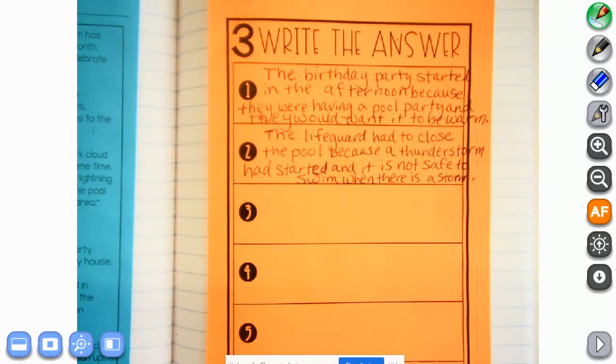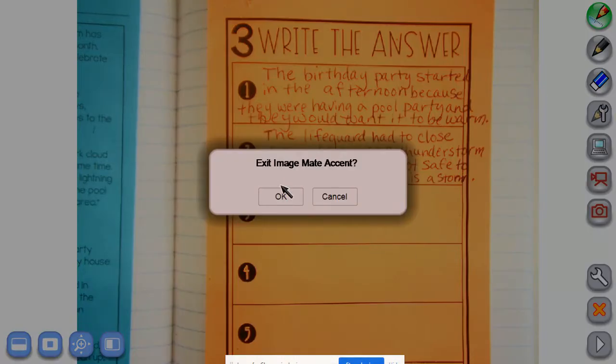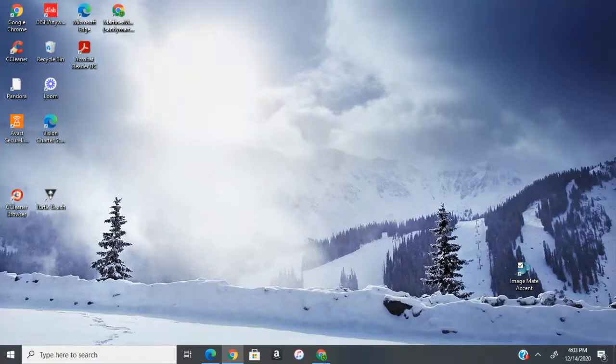Do you know why I know you can do it? It's a secret — because I've got the smartest class, but we don't want to brag. If you still need to write, go ahead and push pause right now because I'm going back and it's going to disappear in three, two, one, zero.